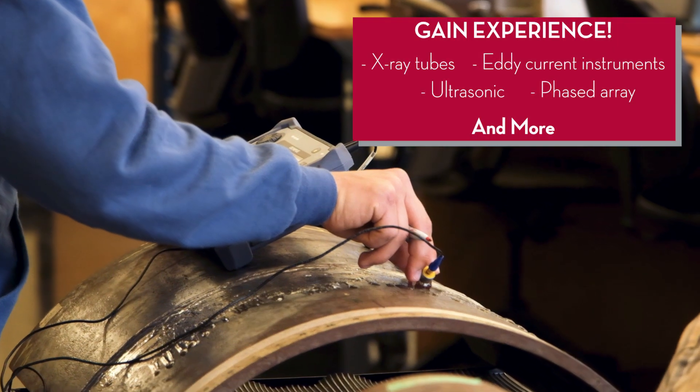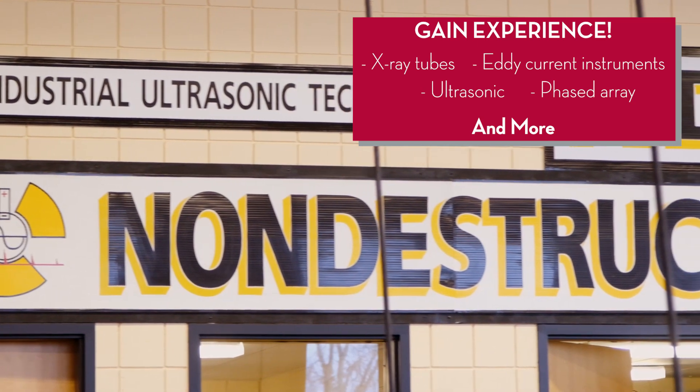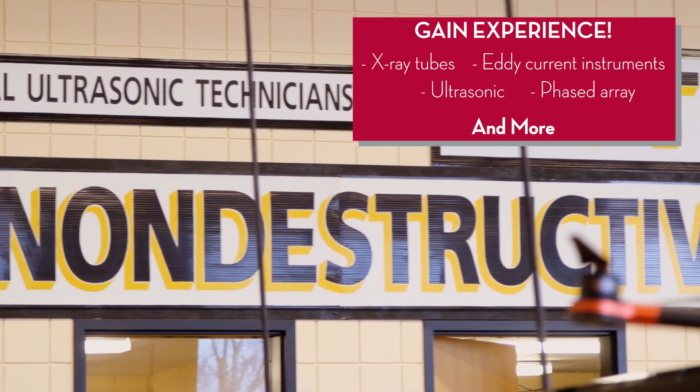Everything that we do here, you're using your hands, you're doing the method itself, but there's just a little bit more knowledge behind it. If you want to work on eddy current, if you want to work on ultrasonics, whatever you kind of pick — the teachers are very open and very helpful.